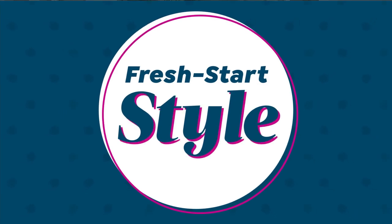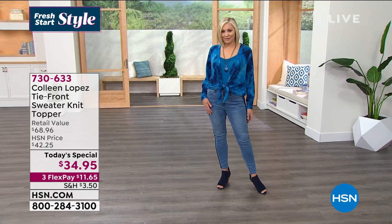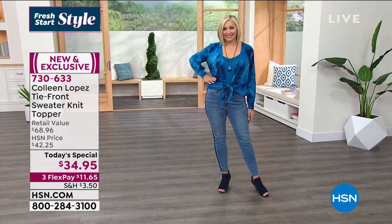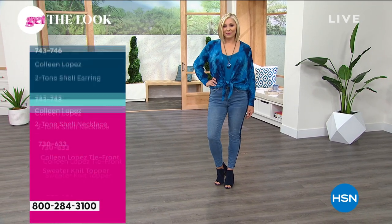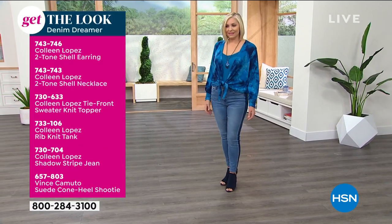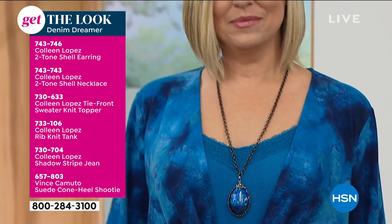I cannot tell you how much I wish you had feel-o-vision — this is so soft, it feels like cashmere. You can wash this over and over again and it doesn't pill. If you've never bought a Colleen Lopez item, you don't understand how well-made her stuff is — wash it over and over and it's going to look the same as when you pulled it out of the packaging. If this is your first dip into the Colleen Lopez line, it won't be your last.